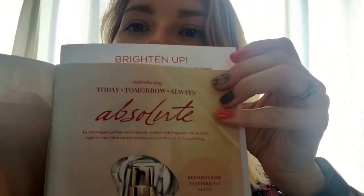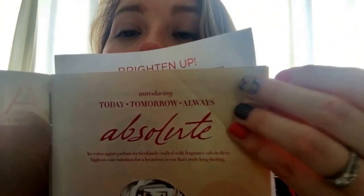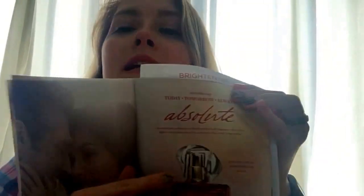For example, this is the Today, Tomorrow, Always Absolute — there is a sample on here. I did not know this, but from watching YouTube videos, apparently every Avon book will have at least five samples on there. Great way for you to get people to try products without you having to spend any extra money besides what you've paid for the catalog.